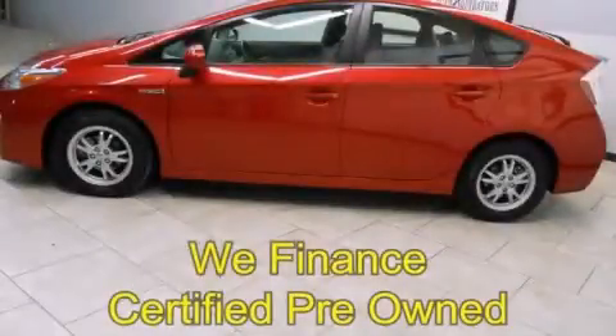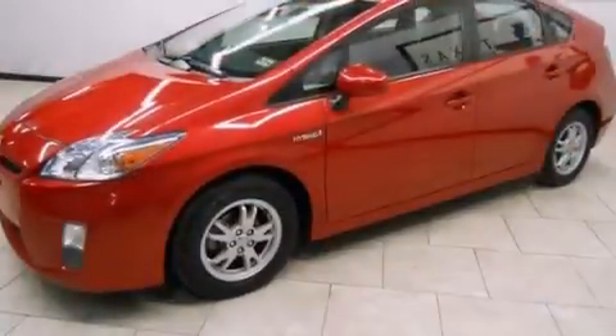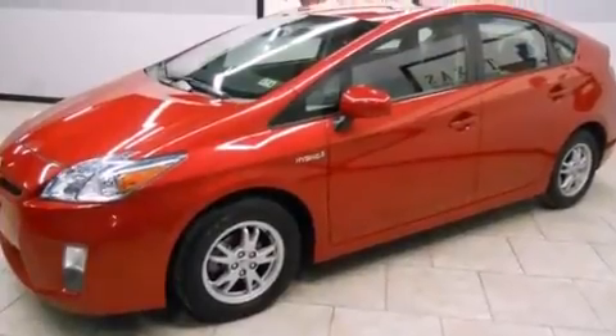This is a certified pre-owned 2010 Toyota Prius — who imagined your next vehicle purchase could make such a difference? It has a 1.8-liter four-cylinder engine and an automatic transmission.